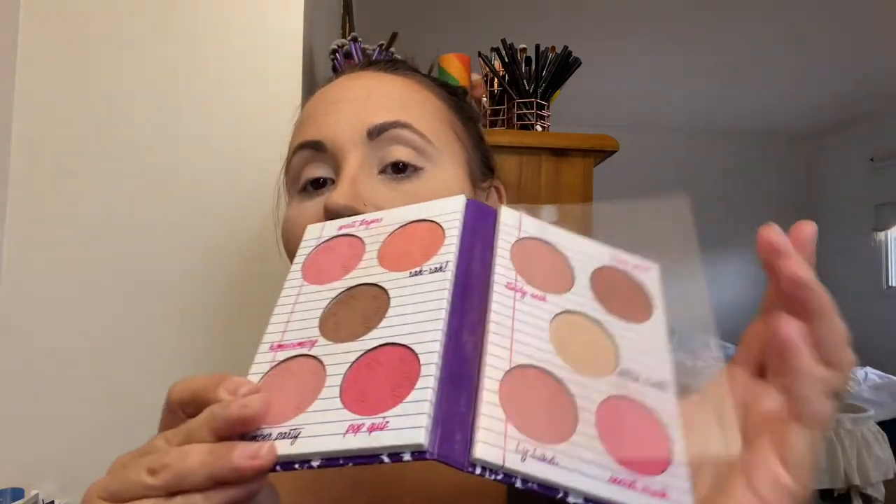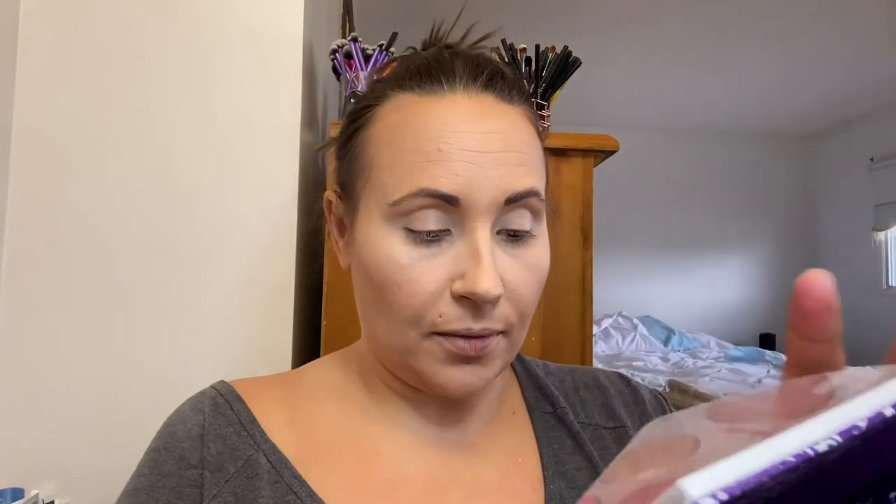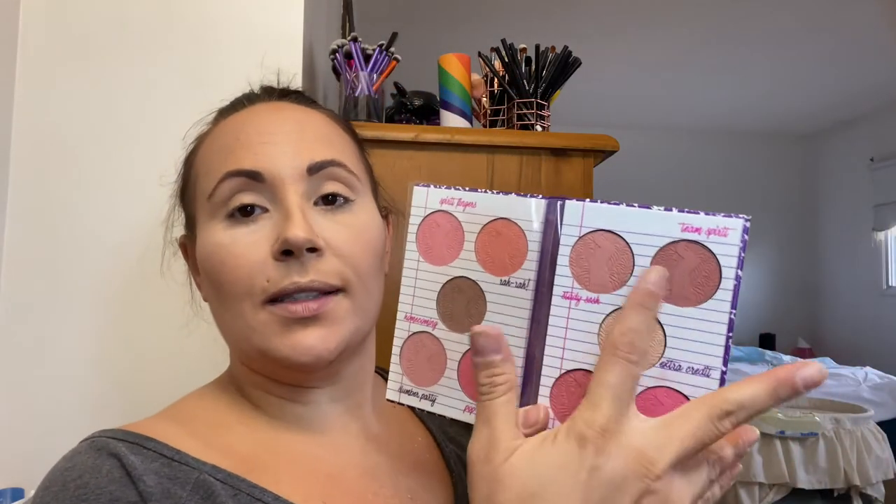Then we're going to put some blush on. I'm using this Tarte Litt Blush Book — I haven't used this in forever and the colors are so pretty. I'm actually going to use Steady Sesh and Team Spirit instead, because they're a bit more neutral rather than so pink. I'll use my F10 Powder Blush brush. I don't put too terribly much on.